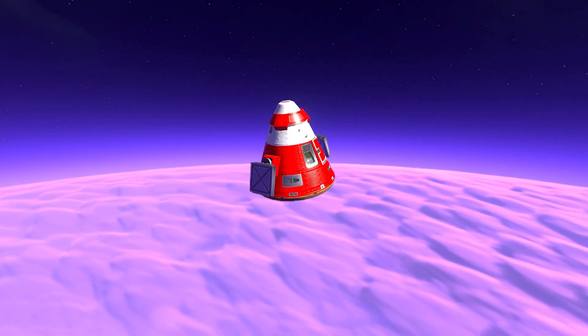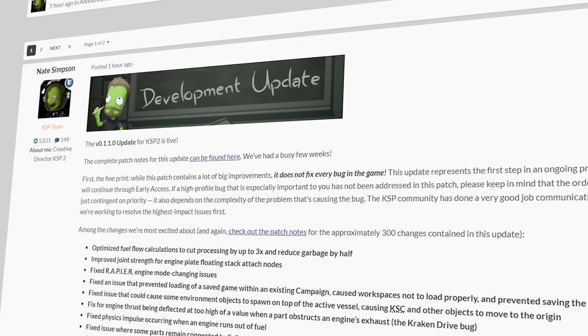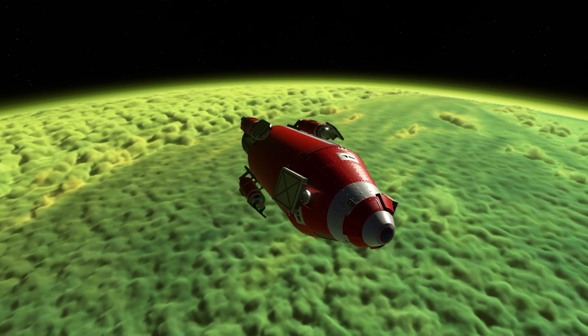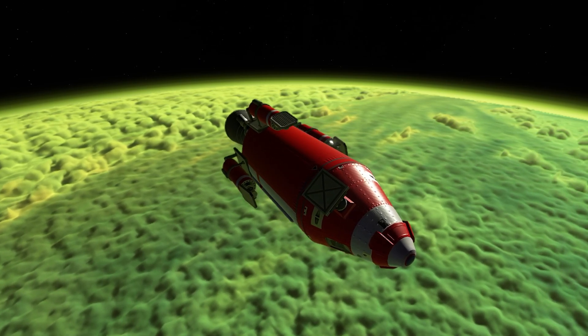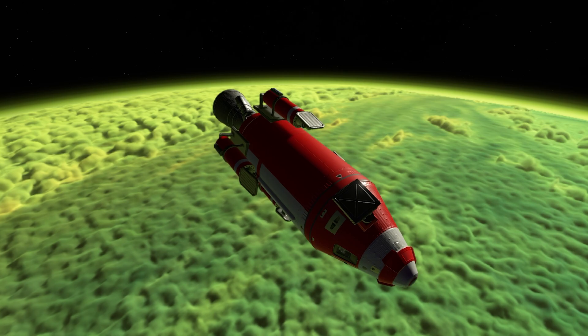With Patch 1 now here, players are no doubt wondering what the release cadence is for future updates. Intercept Games have confirmed that Patch 2 is currently in development and will be released within the next few weeks. It seems reasonable to assume that patch releases may occur on a roughly three- to four-week release window, which ties in with what the devs have previously stated about aiming to release updates every few weeks.